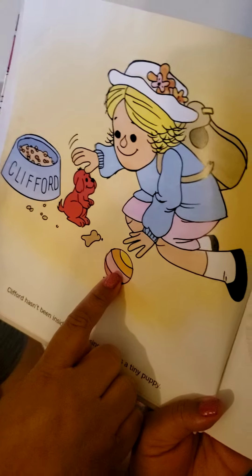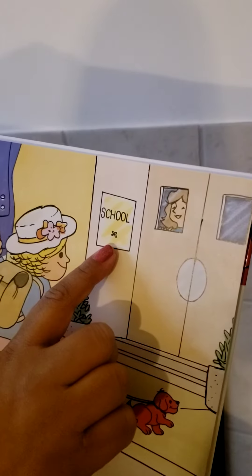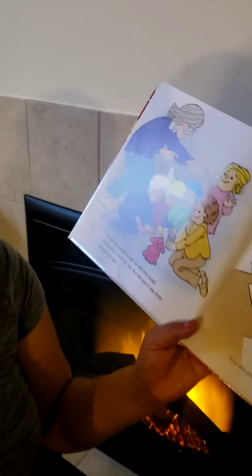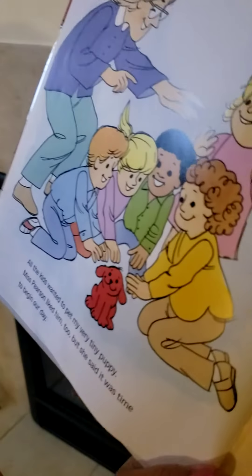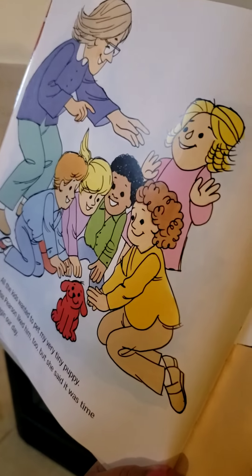What shape is the bar? You are right, it is shaped like a circle. What shape is on the wall? You are right. It's shaped like a square. All the kids wanted to pet my very tiny puppy. Ms. Pearson liked him too. But she said it was time to begin our day.